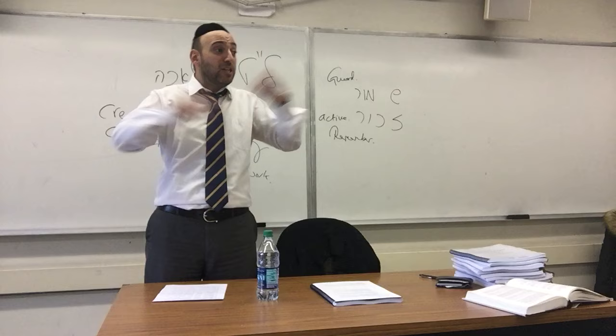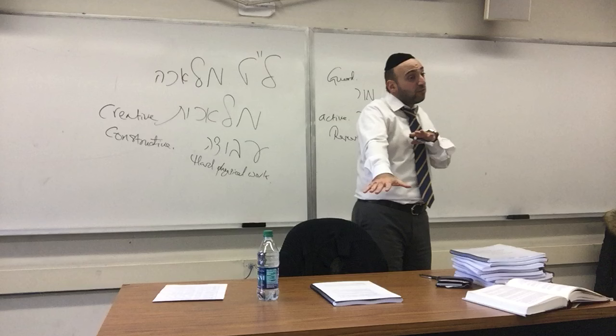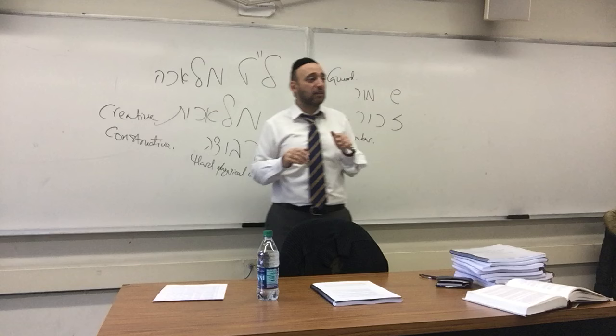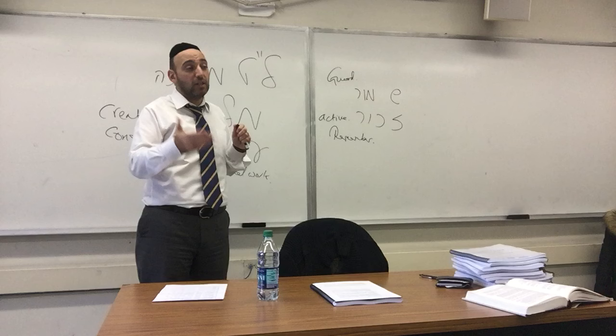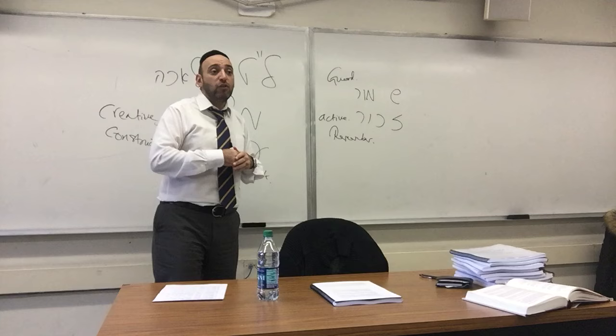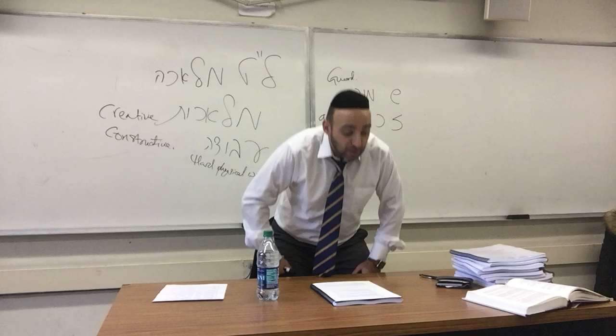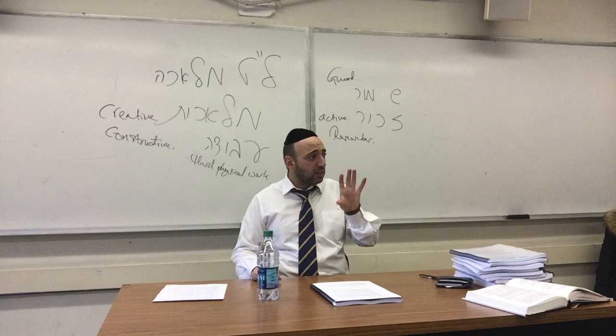Shomer Shabbat means I'm guarding Shabbos from breaking one of the 39 Melachot. All we know so far is that this thing called Melachah is something you can do all week but cannot do on Shabbos. When you refrain from Melachah, you're being Shomer Shabbos and you're already becoming an observant Jew. This connection is exclusively for Jews — non-Jews cannot keep Shabbat. It's exclusively a Jewish mitzvah, a very personal relationship.